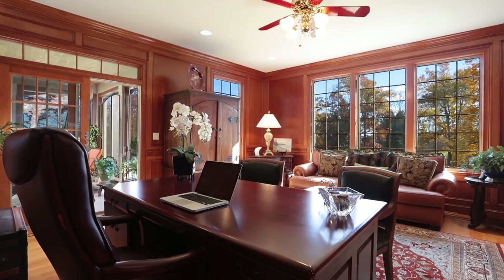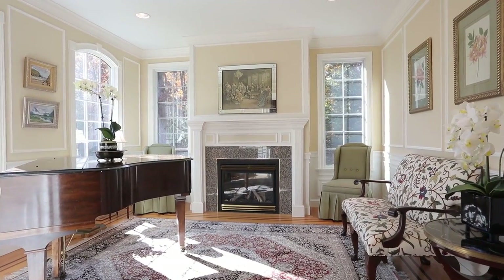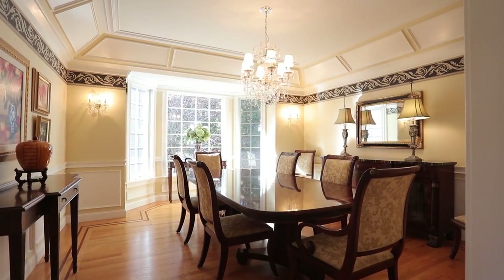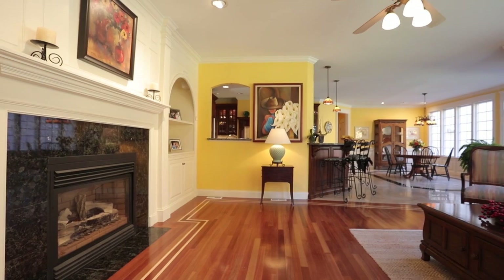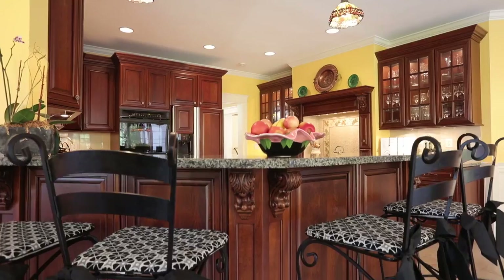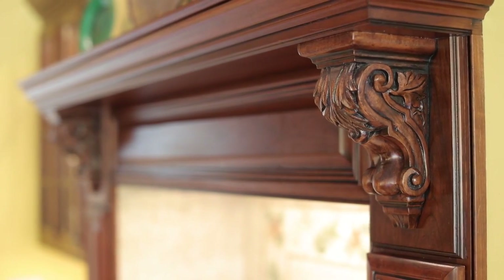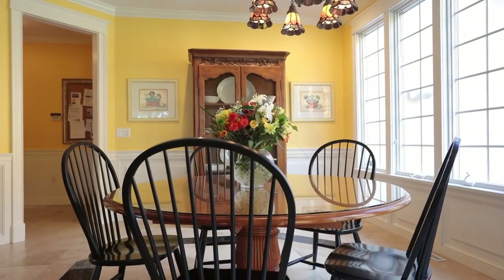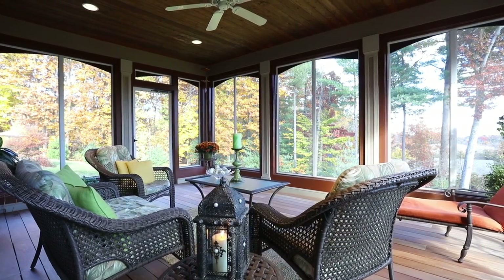Interior features include oak flooring with mahogany trim in the office, music room, dining room, and master bedroom. Brazilian wood with oak flooring in the family room, and handsome custom-made mahogany cabinetry in the kitchen and master bedroom. The office, library, and family room have access to the spacious three-season porch.